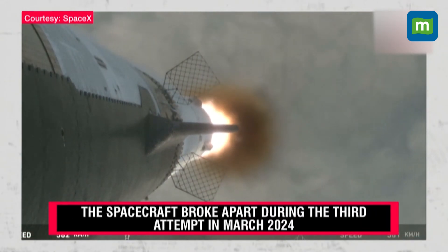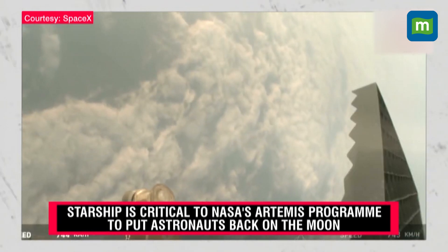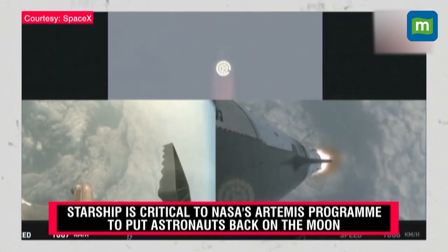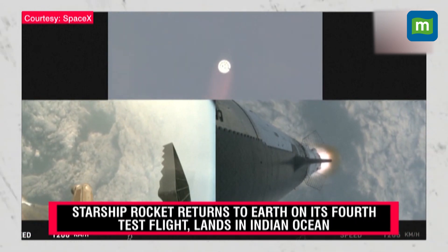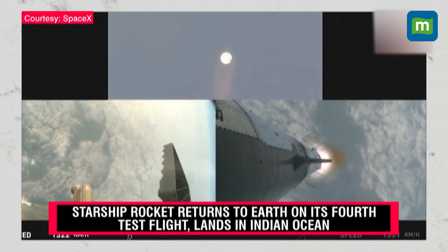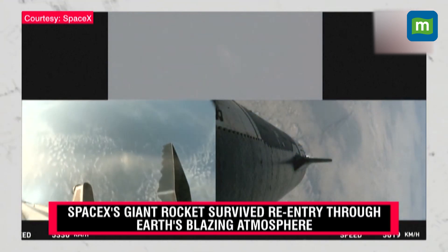30 seconds into flight, the rumbles are still building here in the Raptor's nest. We're seeing 32 out of 33 engines lit on the Super Heavy. We just passed through Max-Q, continuing upward — about a minute and 30 seconds until stage separation. Starship is now flying faster than the speed of sound. Stage separation confirmed. Boostback burn startup.